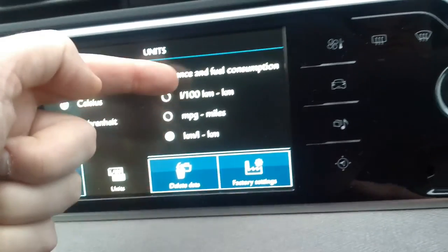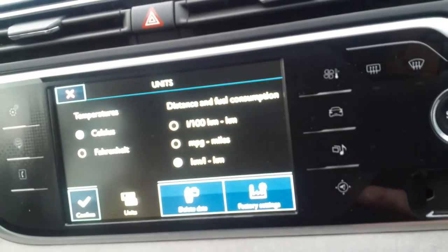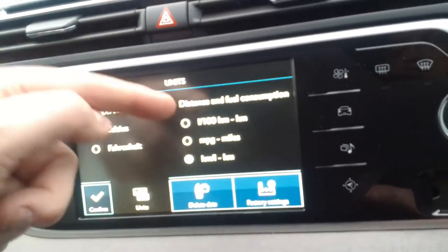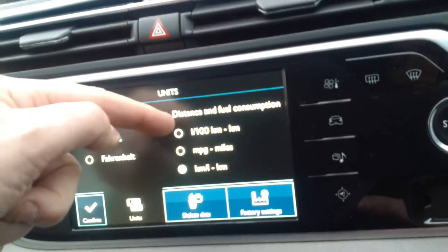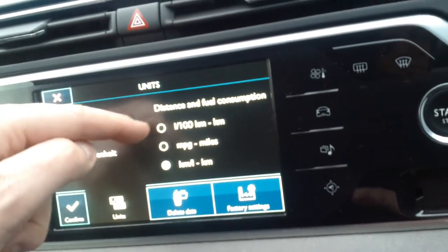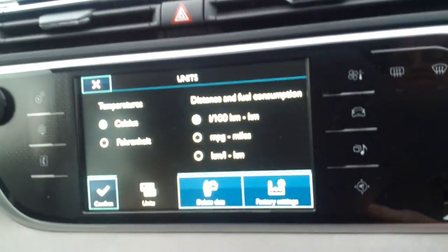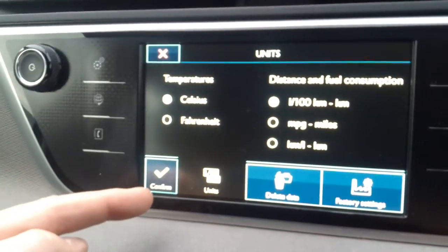The other choices determine what fuel consumption data is shown — you can have either litres per hundred kilometres or kilometres per litre, that's your choice. For the purpose of changing the display to kilometres, we'll select the top one and confirm.